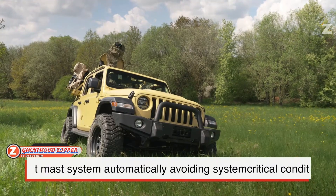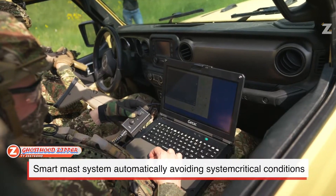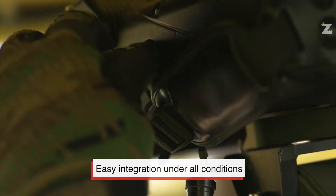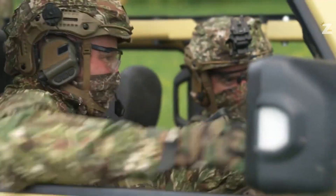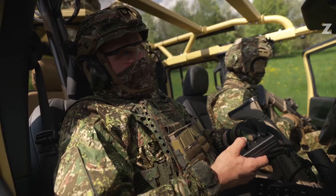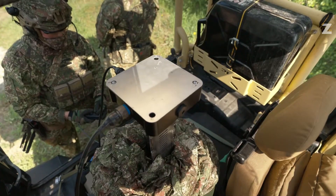Zippertmast, a German firm, recognizes the value of intelligence. Thus, the ZM-10-060 mast system is available. Up to 10 meters can be reached by raising radars, sensors, and other equipment with it. It may be mounted on vehicles such as the Ziesel Infantry Support Vehicle or set up in a forest.